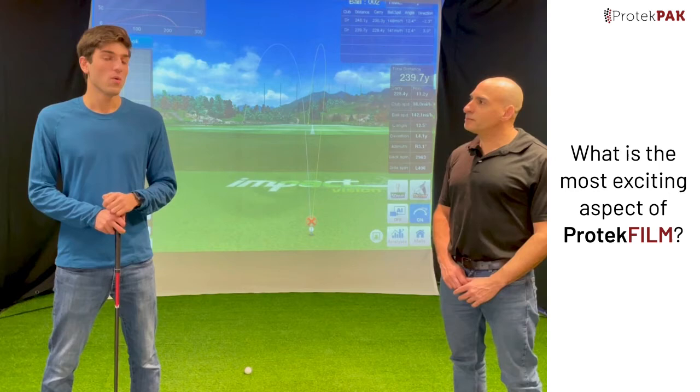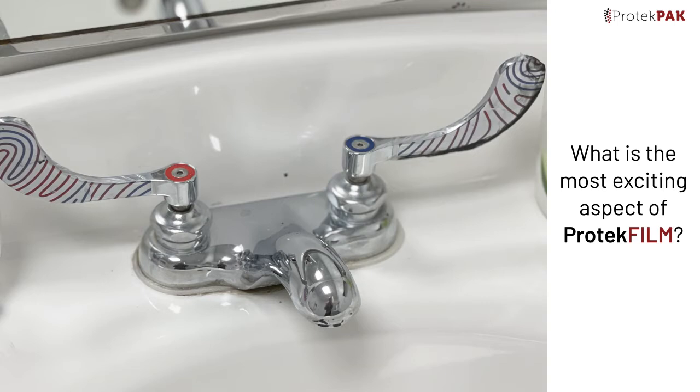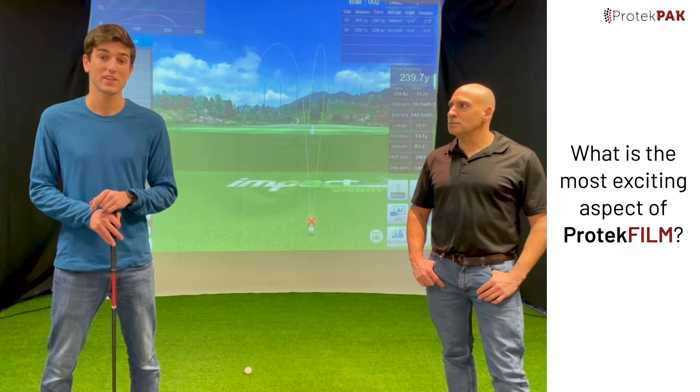So Jake, what is the most exciting aspect of Protect Film? There are a few things. The first is that we can still run our business and have our customers here without sacrificing anything else. The second is that the product is very affordable and it allows us to reduce our cleaning costs, which is very important to us as well.